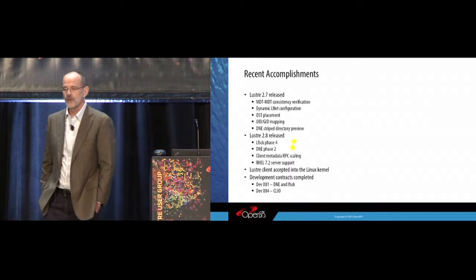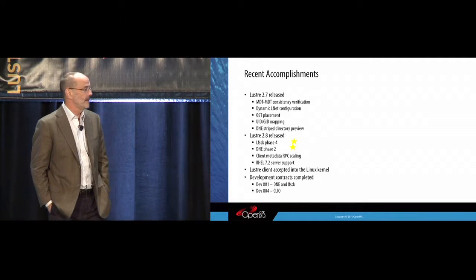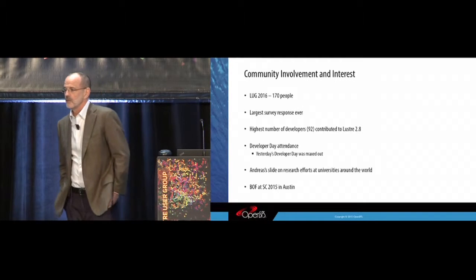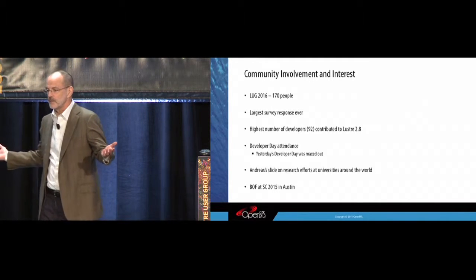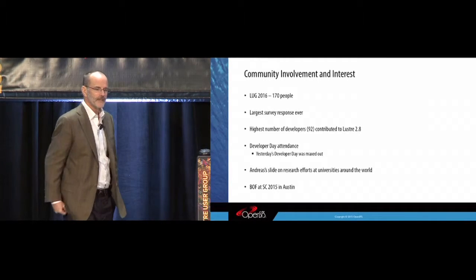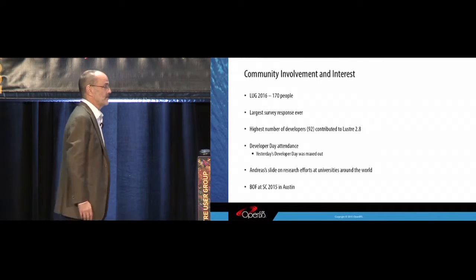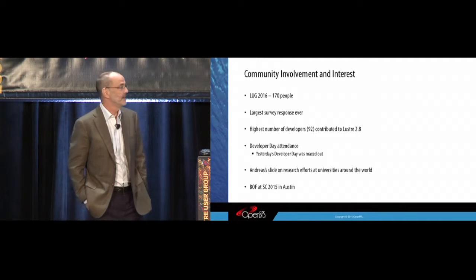Part of what OpenSFS has done is work on commissioned development contracts. We had a couple that we closed out: Dev 001, which had the DNE and LFSCK work, and Dev 004, which was the client simplification. There's quite a bit that's happened in the past year or so. We have 170 people here in Portland, Oregon in early April — a marvelous response. The largest survey response ever, with more people out there using Lustre. More developers contributed to Lustre 2.8 than any release ever — a great accomplishment we should all feel very good about.